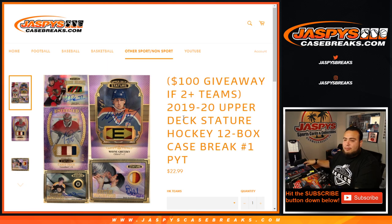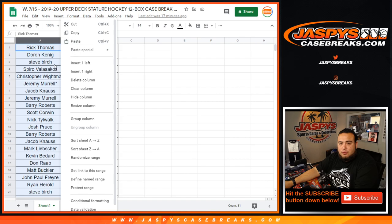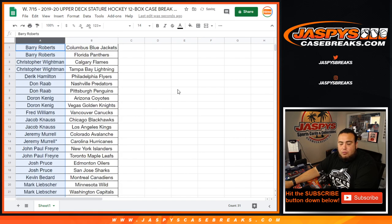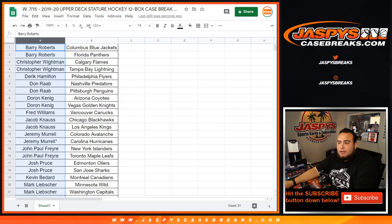We're going to give away $100 in break credit if you buy two or more teams. The way to get entered is just buy two teams in this break — you buy two teams, you get one entry; buy four teams, you get two entries; buy six teams, you get three entries, and so on — no max entries. At the end of the break, we'll see who's going to win $100 in break credit. Winner take all, $100. We'll do that at the end of the break.